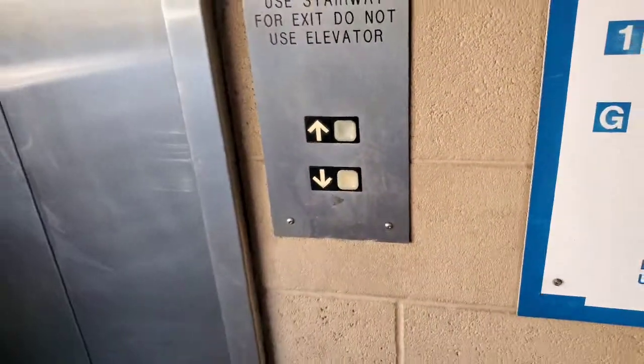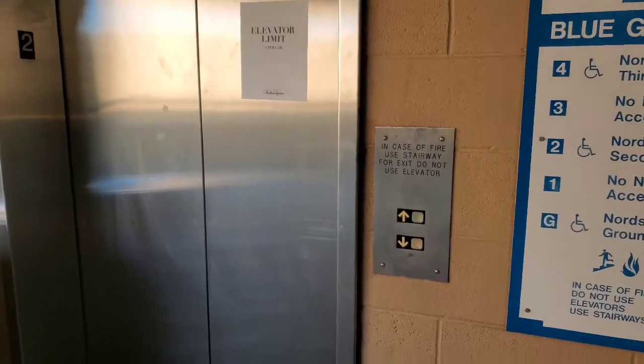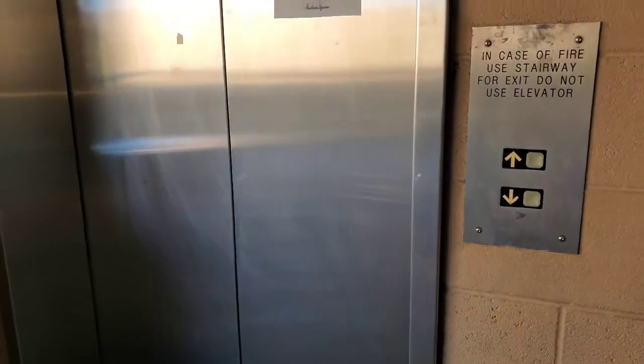All right, we're back at the Blue Garage elevator — the one that was broken last time I was here — and guess what? If you see it, it's working. We're on the second floor this time. We were on the third floor last time. There goes the chime. Open.